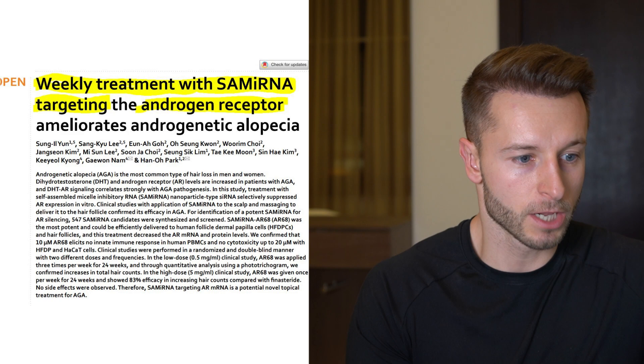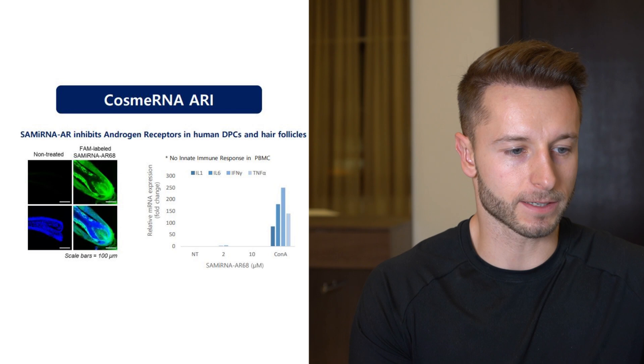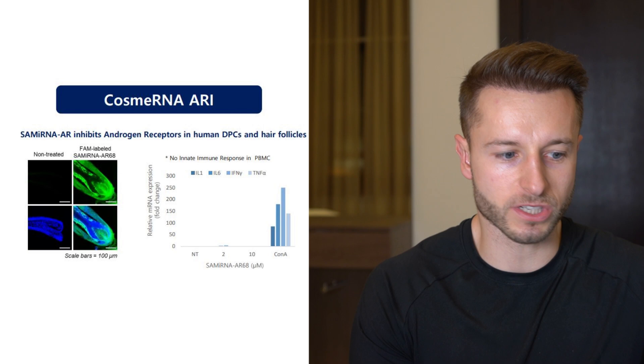The treatment is called Cosme RNA, utilizing agent AR68 and also the semi-RNA technology which is called self-assembled micelle inhibitory RNA.